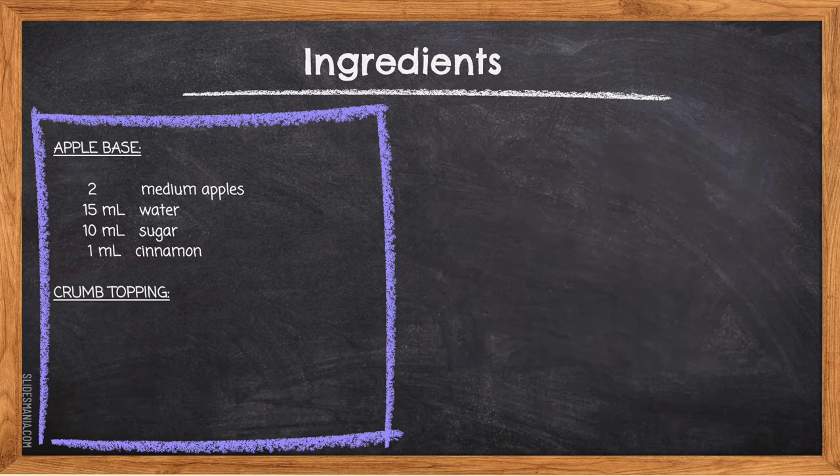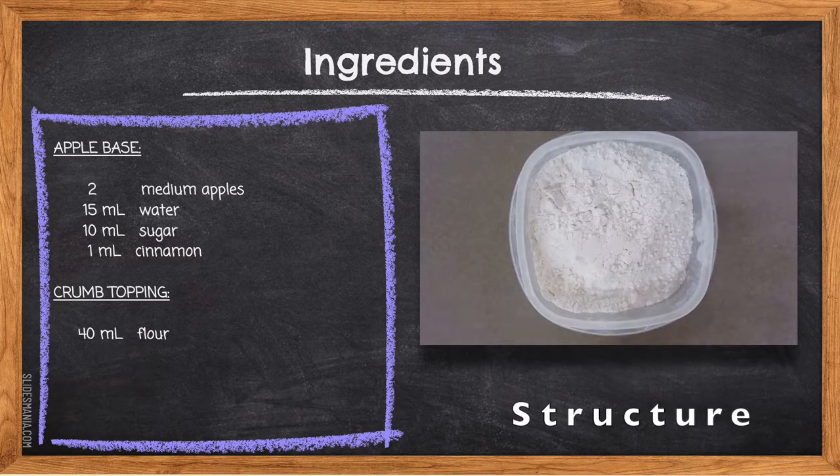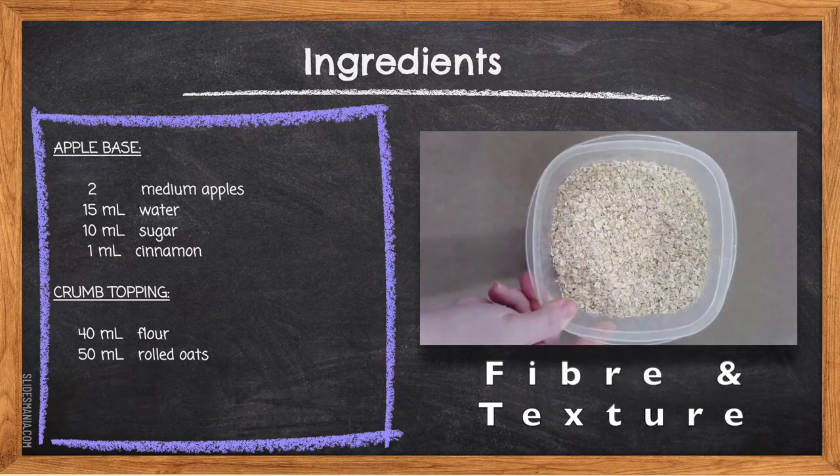Ingredients for the crumb topping: 40 milliliters of flour — used in a small amount here, the starch in the flour helps bind with the butter and gives the mixture a crumbly texture, providing a nice contrast to the softer texture of the apples. 15 milliliters of rolled oats — oats add additional texture to the crumbly topping and also provide extra fiber to the dessert.